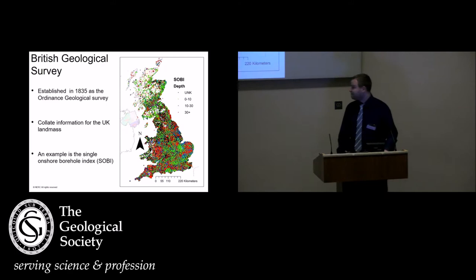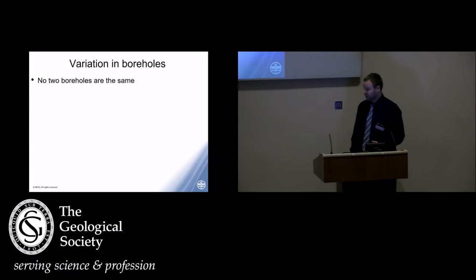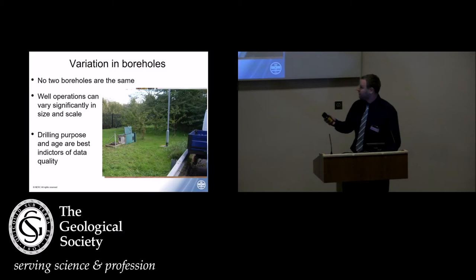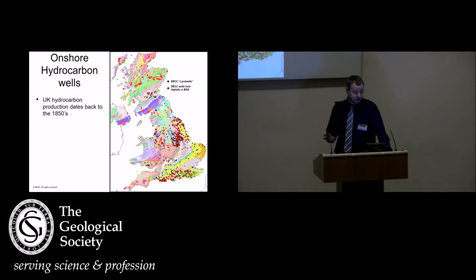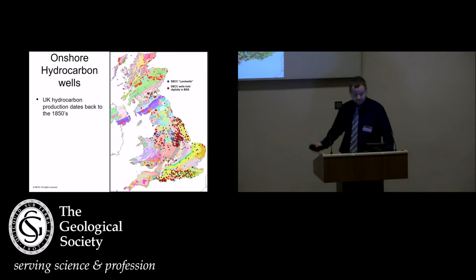What I really want you to take away is that no two boreholes are actually the same. If I asked you to picture a borehole operation, you might think of a classical nodding dog hydrocarbon, or something funded by ERA. You probably don't think of something at this scale — onshore in the UK, this is actually the most common kind of operation. This is a water well being logged by the BGS logging truck. In terms of data available for different wells, you have to look at the purpose, and that's mostly why I work with onshore hydrocarbon data.